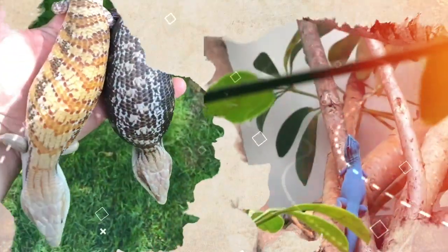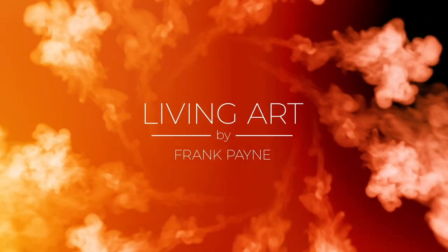I'm Frank Payne, biology teacher, reptile breeder, and former zookeeper. I'm here to share with you my passion and experience working with these beautiful and fascinating animals. Welcome to Living Art.